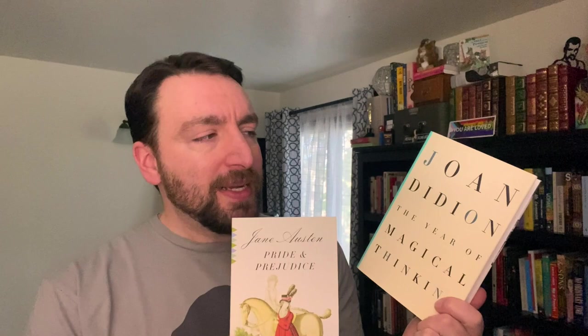Joan Didion's The Year of Magical Thinking versus Jane Austen. This is difficult because this is non-fiction about grief and loss versus a social satire and romance. I feel like I really love both, but I gotta go with Jane Austen.